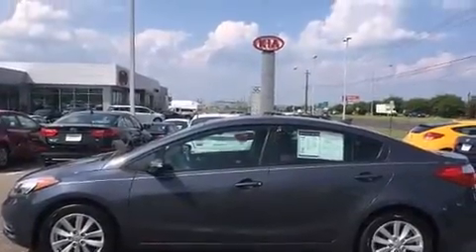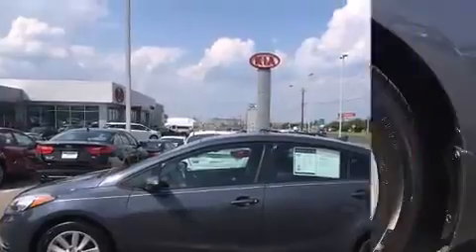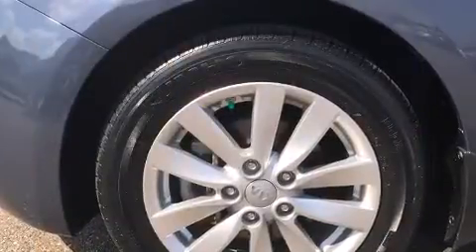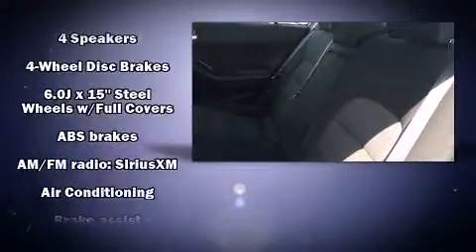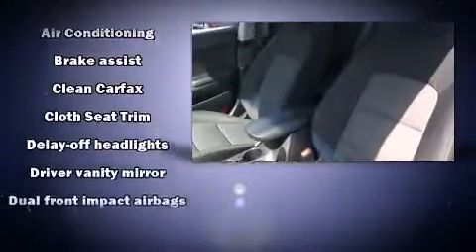Kia prioritizes practicality, efficiency, and style by including a tachometer, variably intermittent wipers, a trip computer, an outside temperature display, heated door mirrors, and one-touch window functionality.